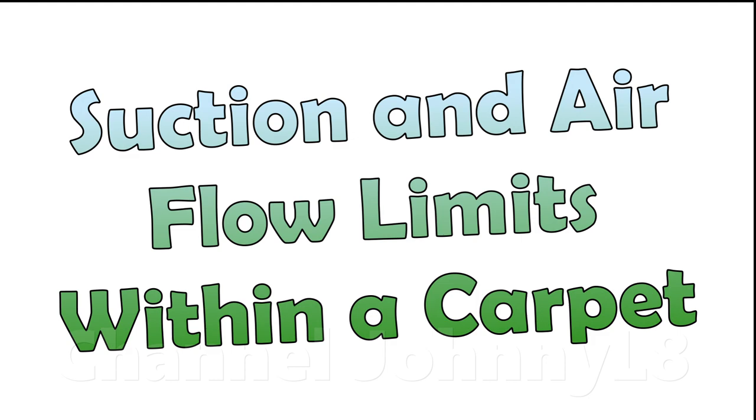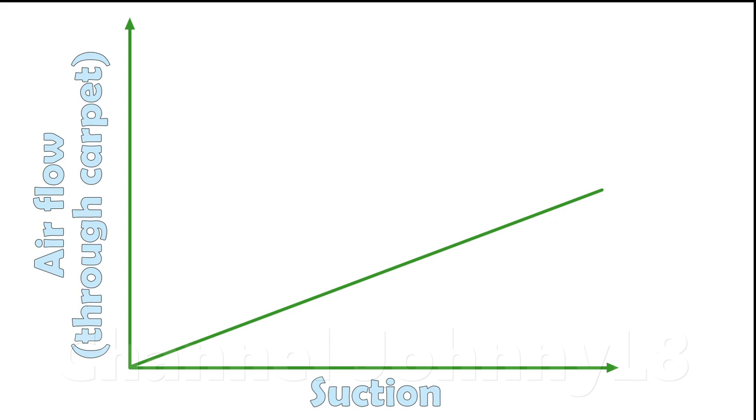Now that we understand the difference a carpet makes relative to an open hose, there are some important points to make about suction. The best vacuums achieve good air flow through carpet by efficiently tuning motor suction to compensate for carpet blocking the air flow relative to an open hose.